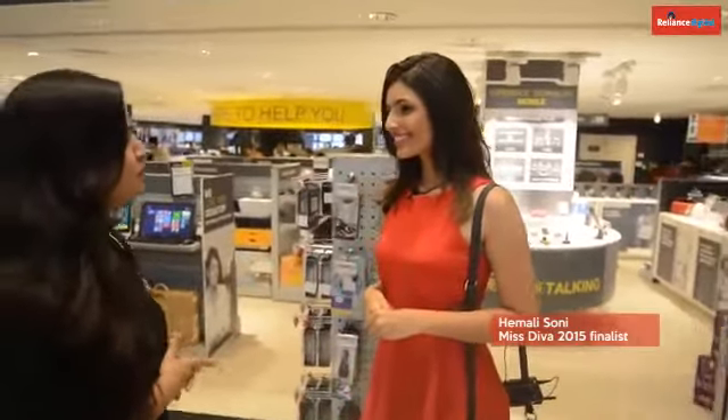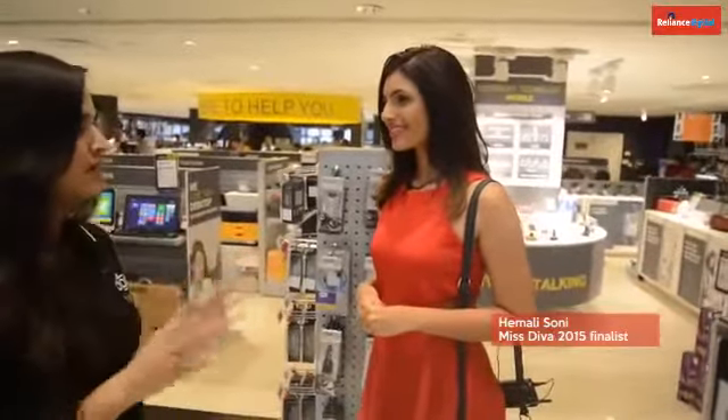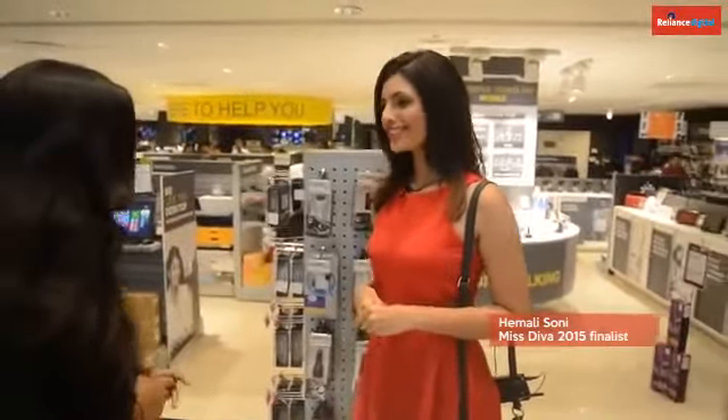Hi, I'm going to take five minutes of yours and you're going to have some fun here because I'm going to ask you about your experience with Reliance Digital Store. So are you with me on this?